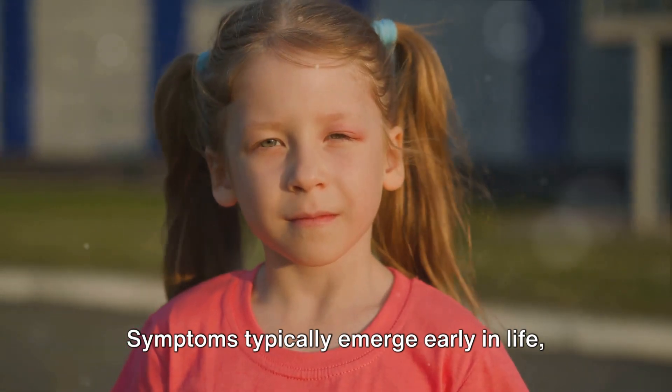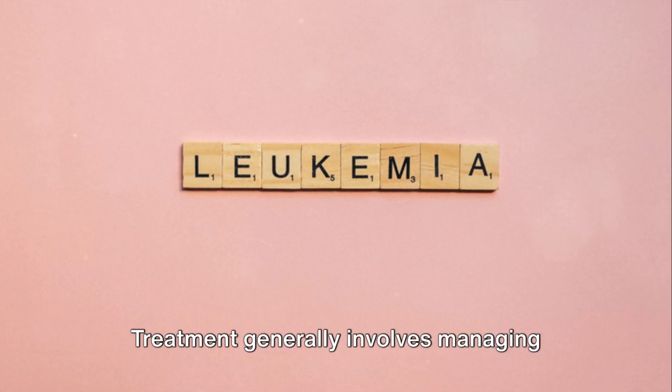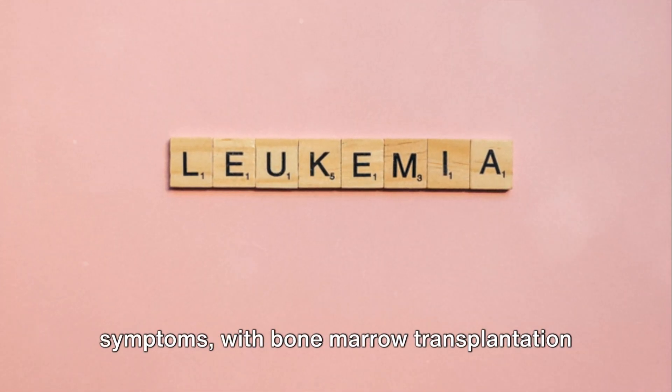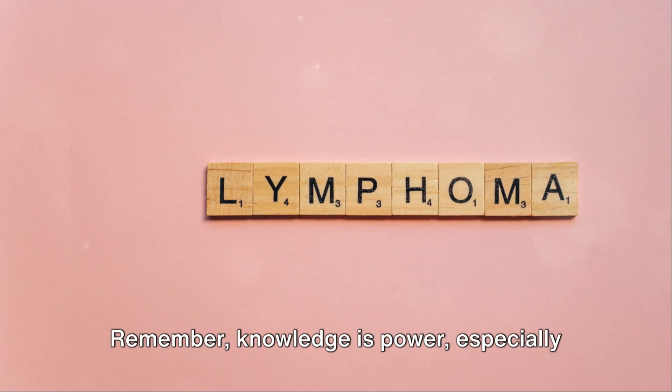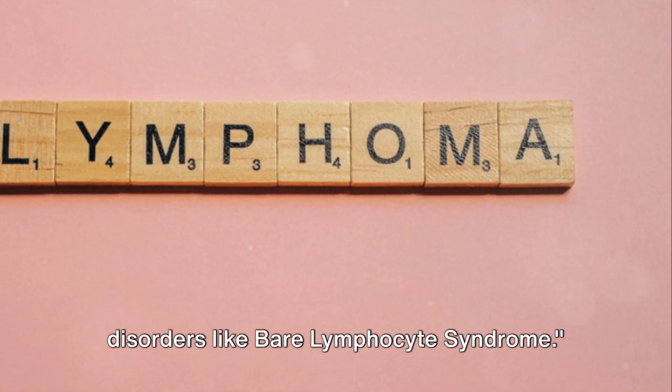Symptoms typically emerge early in life, including recurrent infections and respiratory issues. Treatment generally involves managing symptoms, with bone marrow transplantation being the most definitive option. Remember, knowledge is power, especially when it comes to understanding rare disorders like Bare Lymphocyte Syndrome.